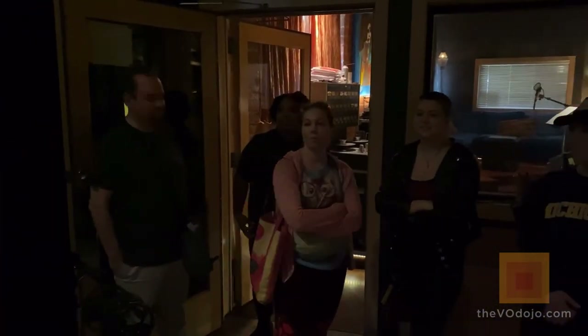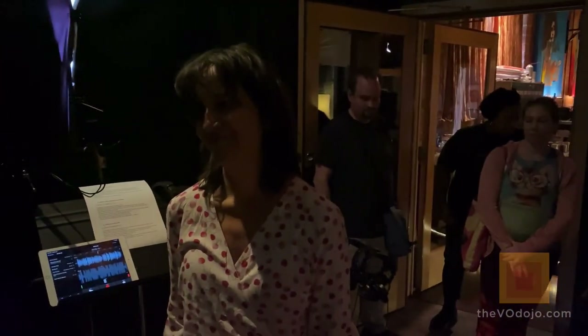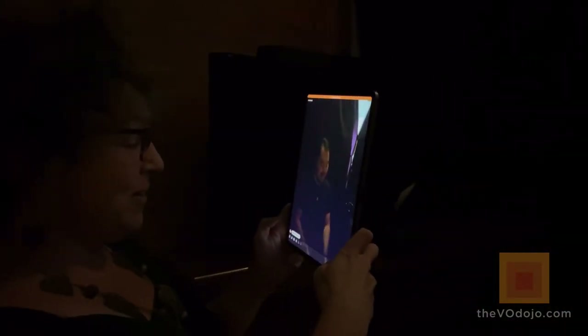Thank you so much, Greg and Joey and everybody here at Apogee. This has been a very cool, awesome Mr. Rogers episode. We'll look forward to having you back. We're done — bye!